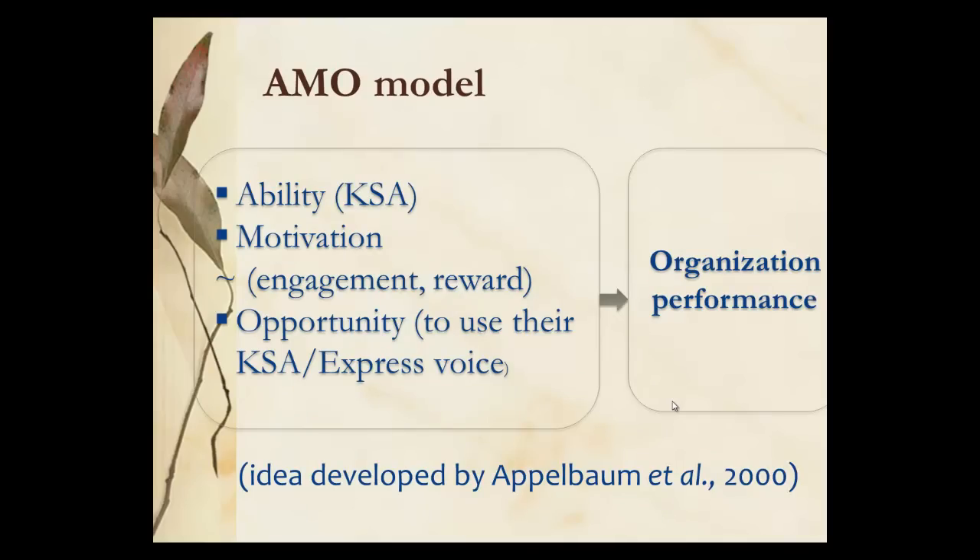The AMO model relies on abilities — key skills and abilities — motivation, which includes engagement and reward, and the opportunity for employees to express their voice. So you've got employee voice and employee relations, all of these contributing to organisational performance.